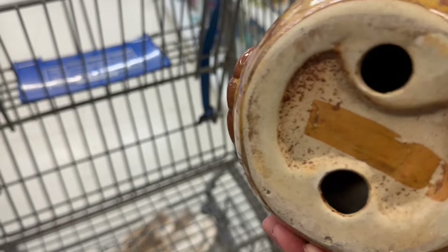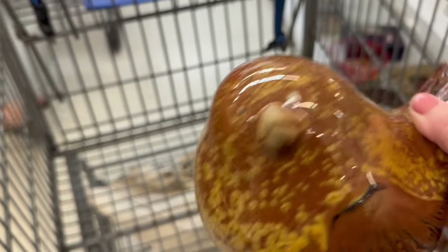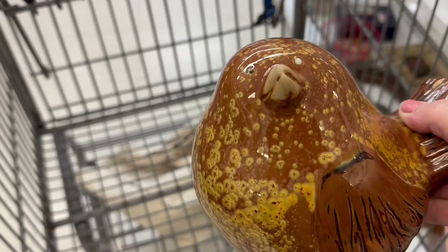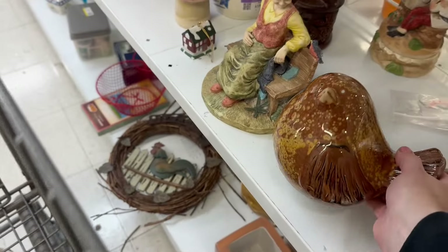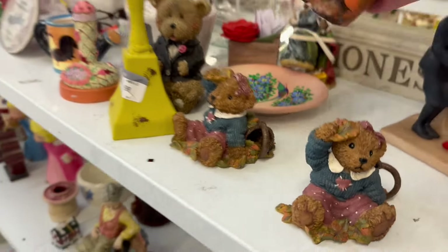This bird — I think he's winking at me. Could not find a price on him. He's got two different colors of eyes. He's a cutie patootie — we shall call him a speckled bird.